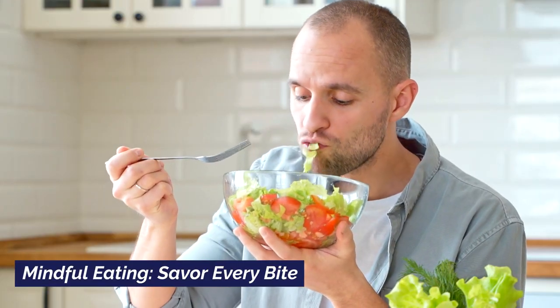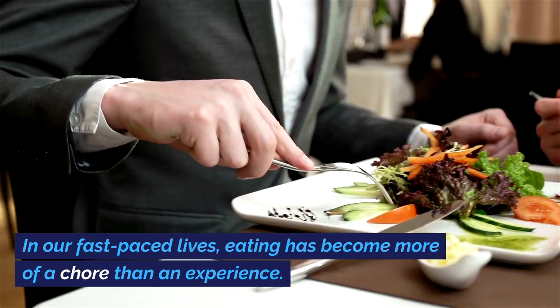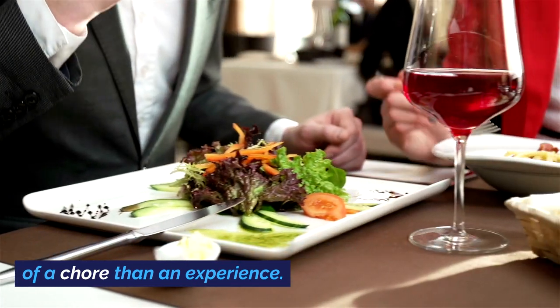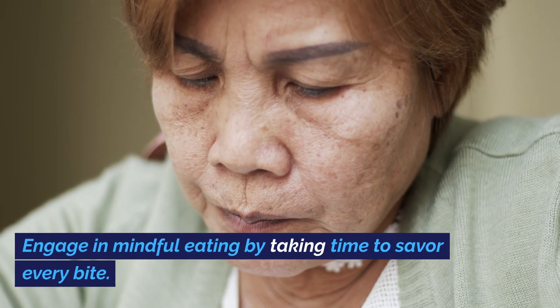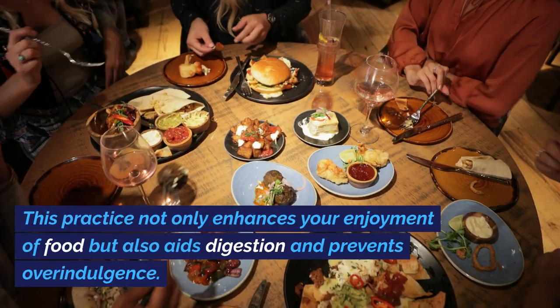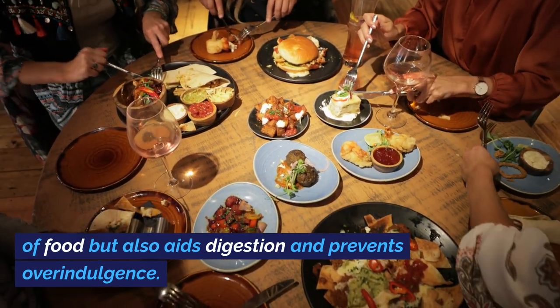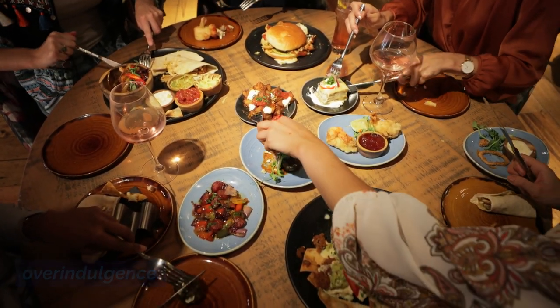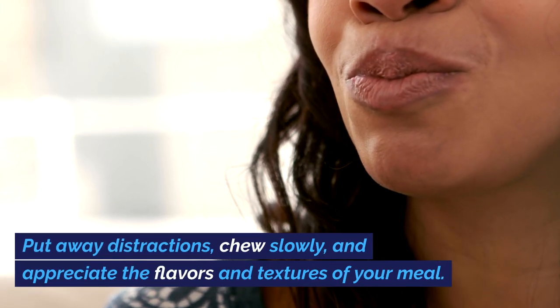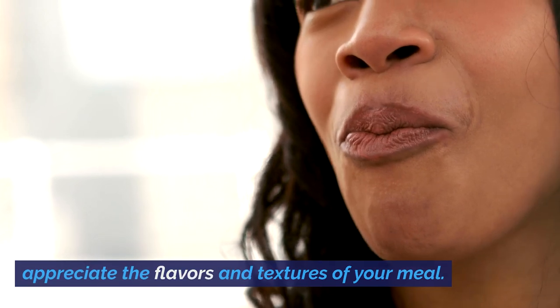Mindful Eating: Savor Every Bite. In our fast-paced lives, eating has become more of a chore than an experience. Engage in mindful eating by taking time to savor every bite. This practice not only enhances your enjoyment of food but also aids digestion and prevents overindulgence. Put away distractions, chew slowly, and appreciate the flavors and textures of your meal.